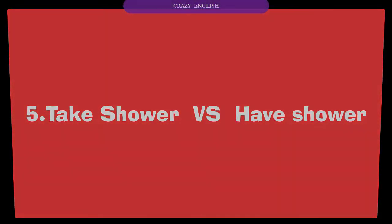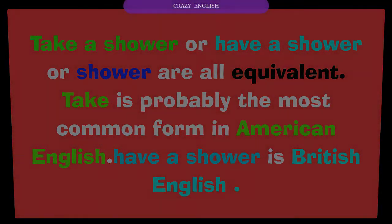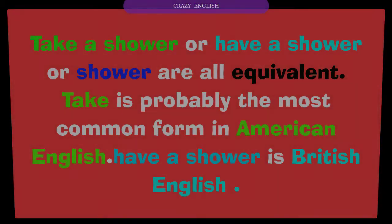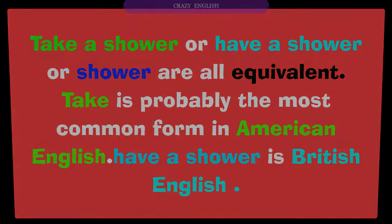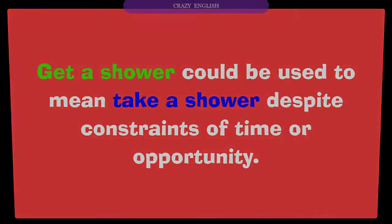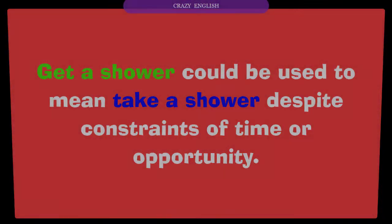Number six: take a shower versus have a shower. 'Take a shower,' 'have a shower,' and simply 'shower' are all equivalent. 'Take a shower' is probably the most common form in American English, while 'have a shower' is standard British English. 'Get a shower' could be used to mean taking a shower despite constraints of time or opportunity.